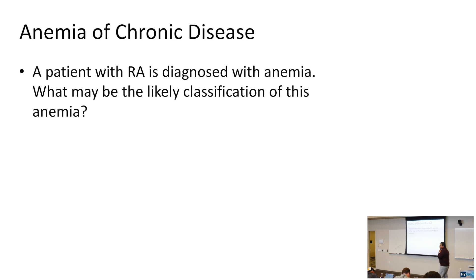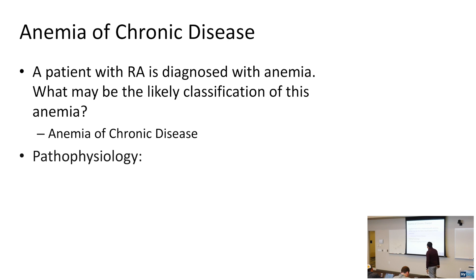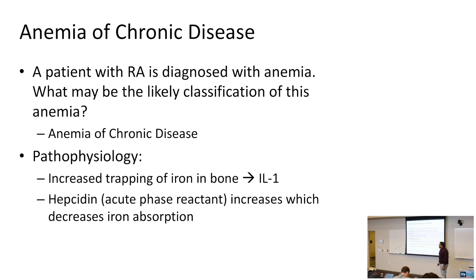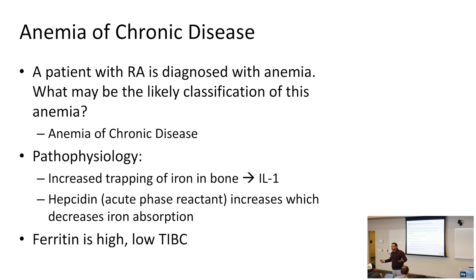Anemia of chronic disease: a patient with rheumatoid arthritis is diagnosed with anemia. Anemia of chronic disease can start as normocytic but eventually becomes microcytic. The pathophysiology involves increased trapping of iron in the bone marrow (related to IL-1) and elevated hepcidin, which decreases iron absorption. The body hides iron, so ferritin is high. Because ferritin and TIBC are opposites, TIBC is low.